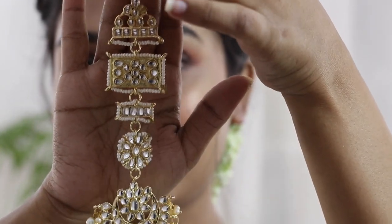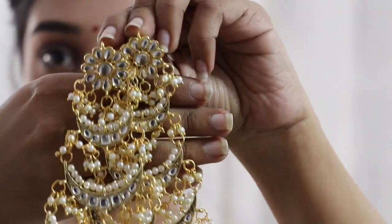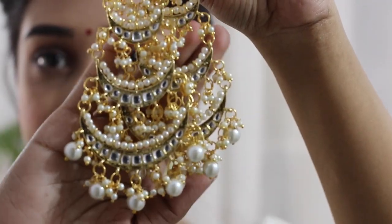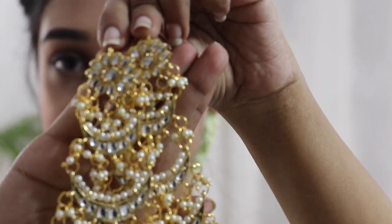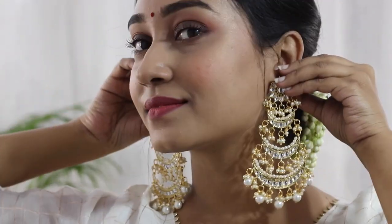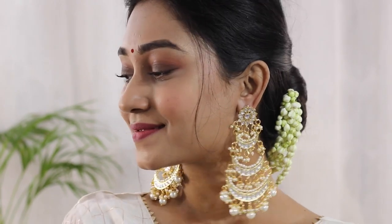Now moving on to the next — it's a three-layered chandbali with kundan work. The quality is quite good and it comes in many color variants. I got this for 700 rupees, but you can get it for under 500 rupees because Amazon's Wardrobe Refresh Sale is currently on, offering 50 to 80 percent off on the fashion and beauty category. So just go and grab your favorite items from Amazon!